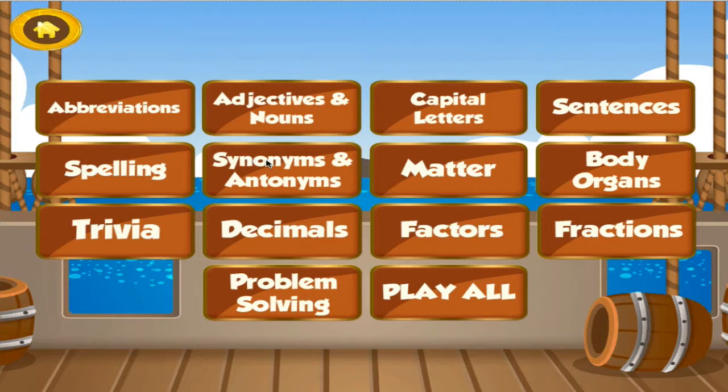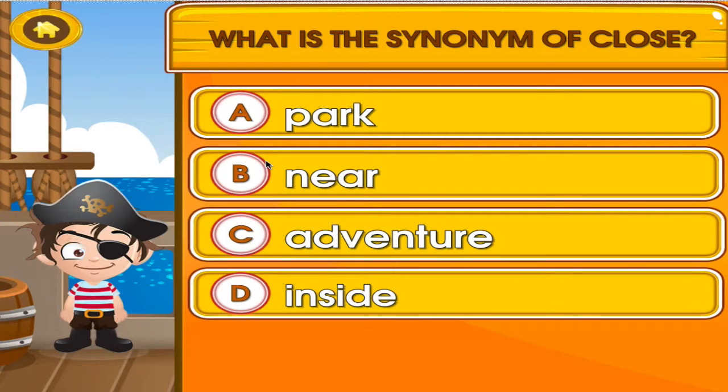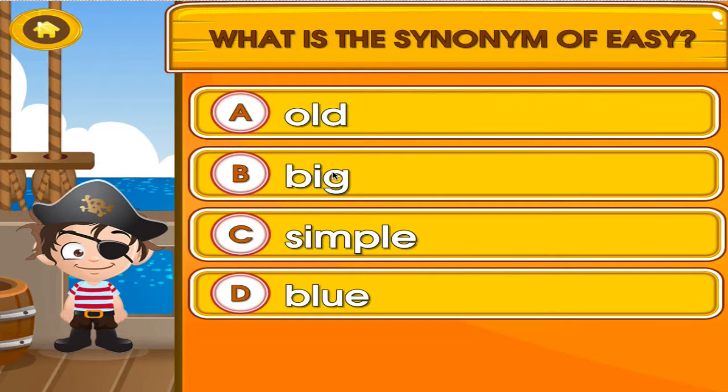Choose the activity you want to play. Synonyms and antonyms. Tap the correct answer. I don't think so. Superb!